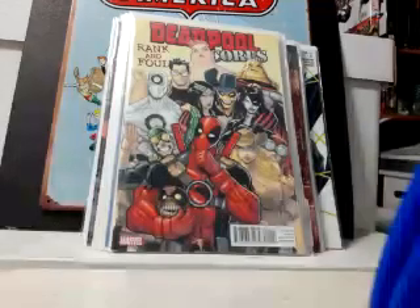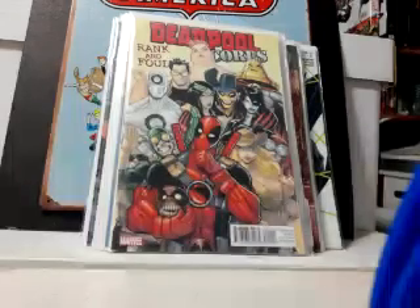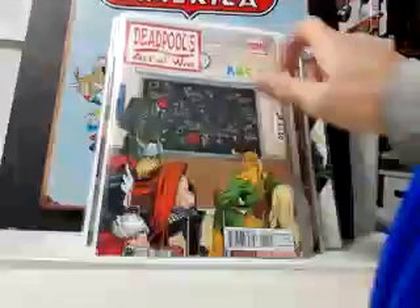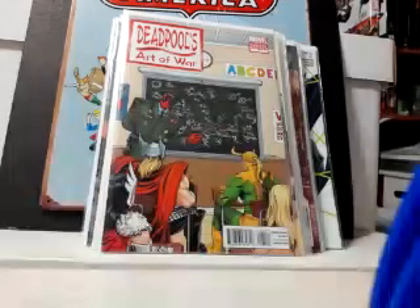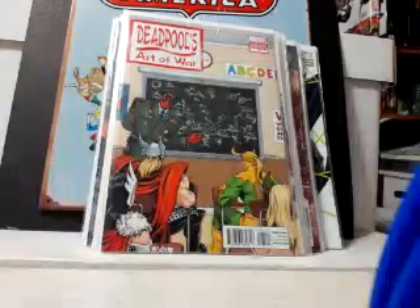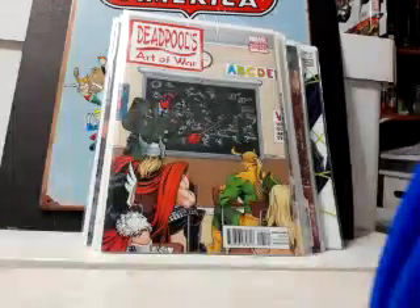Rank and Foul has Domino, Hip Monkey, Agent X, and all these other characters — pretty cool. This is the one book I paid cover price for: Deadpool's Art of War number one, the 1-in-25 variant. Paid cover for it — last 10 percent. Moving on.